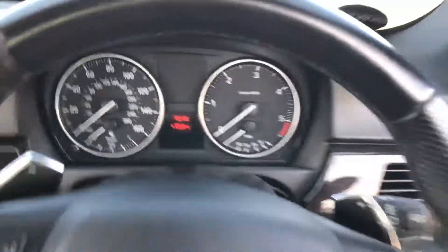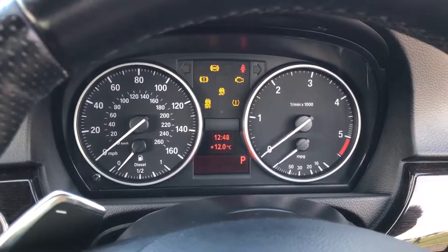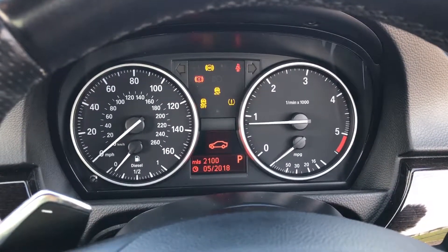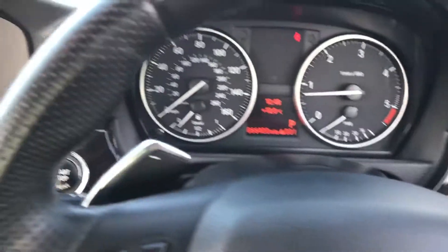I'm going to fire the car up and show you that it's free from any warning lights. There we go. The car is just about to get a service with us, so the service counter will be reset — literally just about to be done.